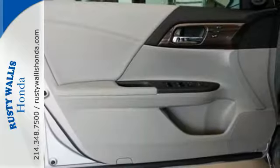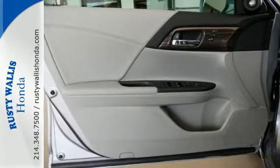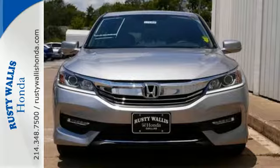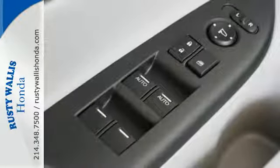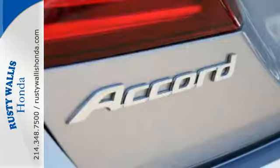With this vehicle, you also get efficiency with the Eco Assist system, as well as a plethora of safety features including vehicle stability assist with traction control, hill start assist, and a multi-angle rear-view camera with dynamic guidelines.